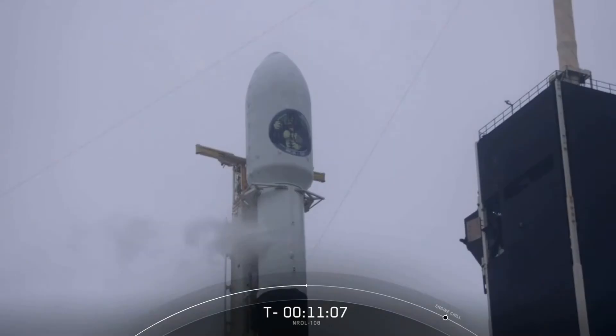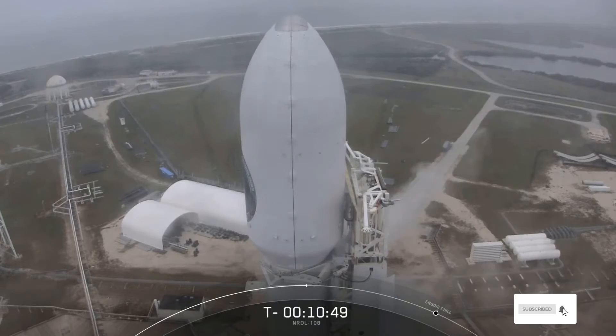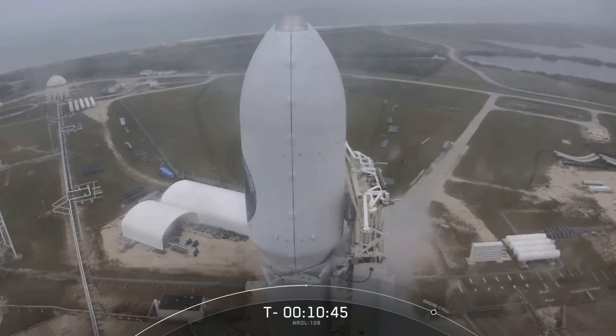As for the second stage, it will ignite its single Merlin vacuum, or MVAC, engine about two and a half minutes into flight. It's this engine that will take the NROL-108 spacecraft to its intended orbit. The satellite is currently safely enclosed inside the 17-foot diameter payload fairing — that structure at the very top of the rocket. This protects the satellite from aerodynamic heating loads and contamination during ascent. Once we reach the vacuum of space, we will jettison the fairing halves while the second stage continues to orbit.